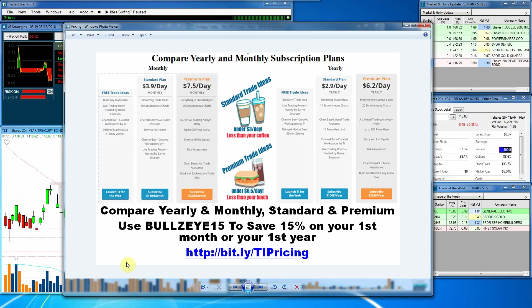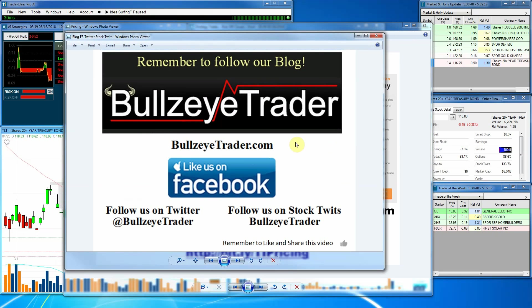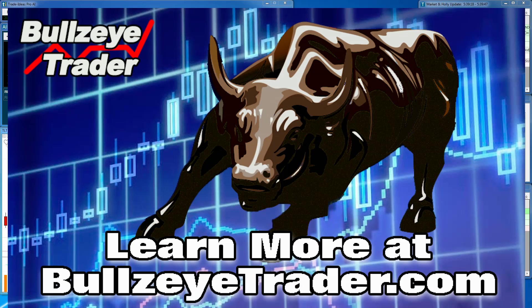On the monthly plan, that 15% is only good for the first month. I would encourage you to follow us at BullseyeTrader.com. You can like us on Facebook, we're on Twitter, we're on StockTwits. If you like this video, go ahead and hit the thumbs up. And if it's the first time you're seeing this and you liked what you saw, go ahead and hit that subscribe button. We thank you very much for that. Thank you for watching, and God bless.